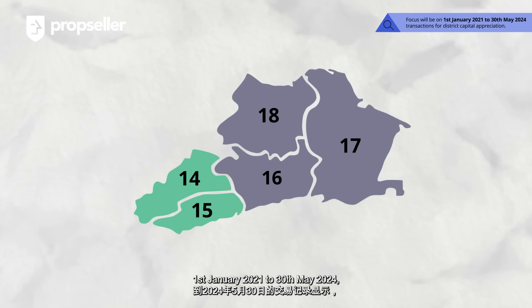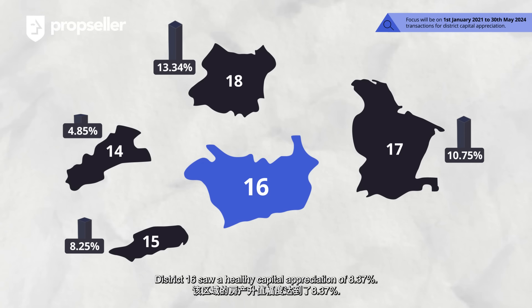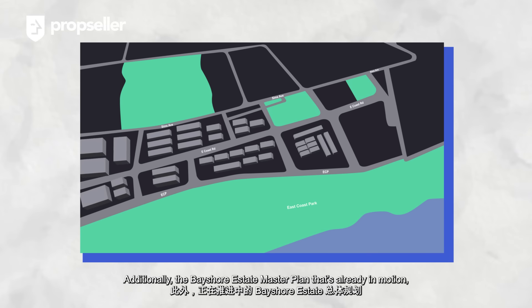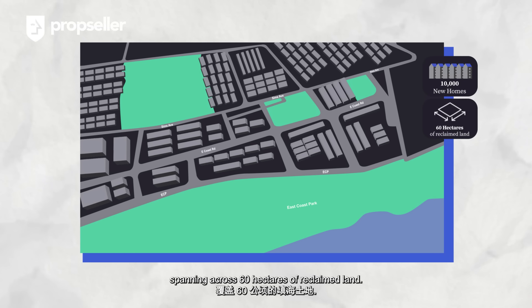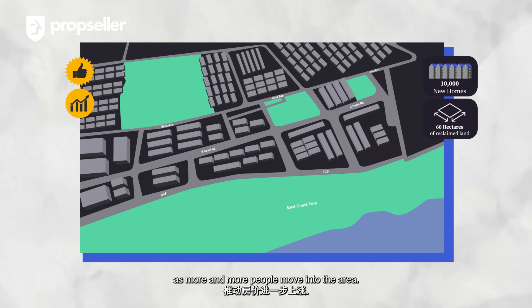Looking at past transactions from 1 January 2021 to 30 May 2024, District 16 saw a healthy capital appreciation of 8.37%. Additionally, the Bayshore Estate Master Plan already in motion will offer about 10,000 new homes spanning across 60 hectares of reclaimed land. This transformation is expected to drive up property prices within the district as more and more people move into the area.